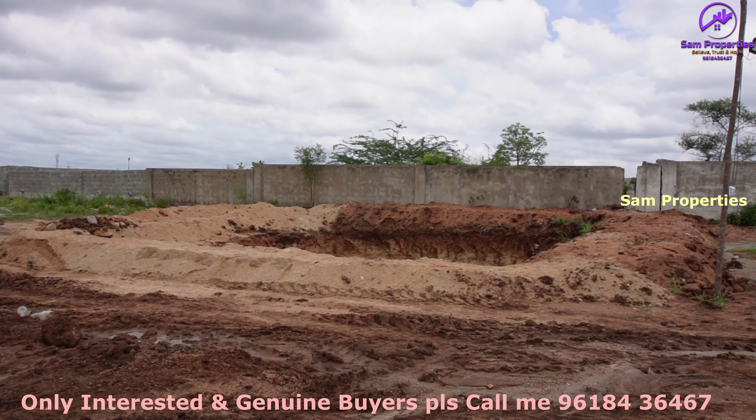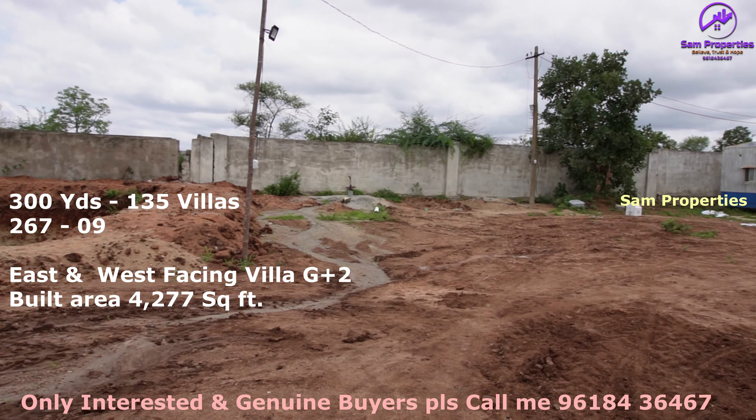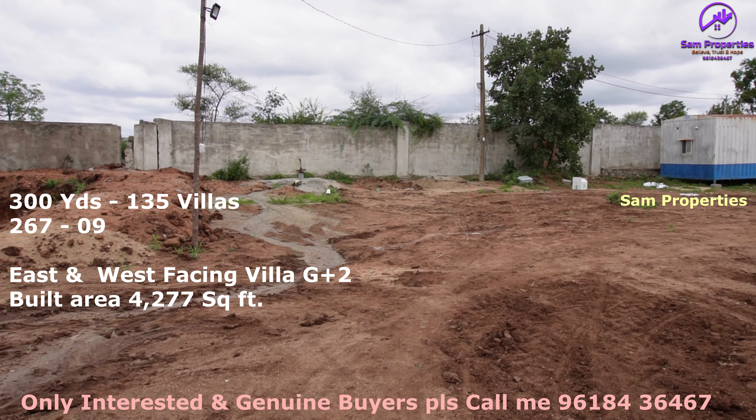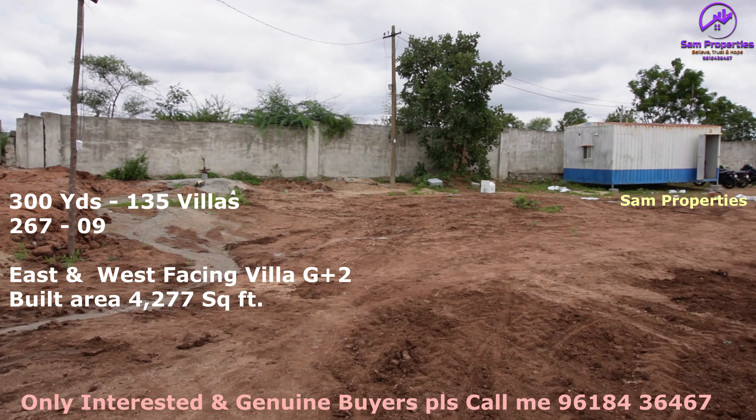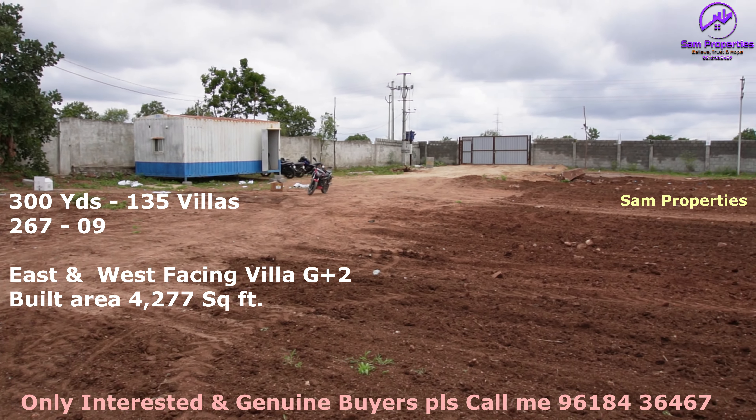Handover time is 3 years. There are east-facing and west-facing villas, G plus 2 villas. Total construction built-up area is 4,277 square feet.